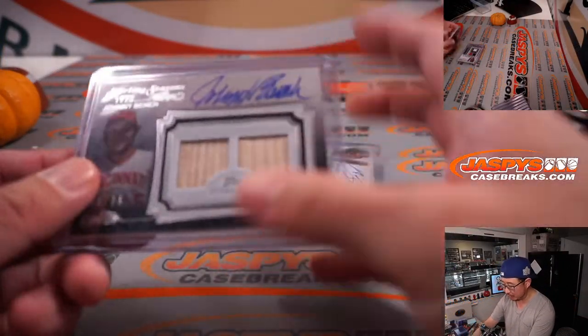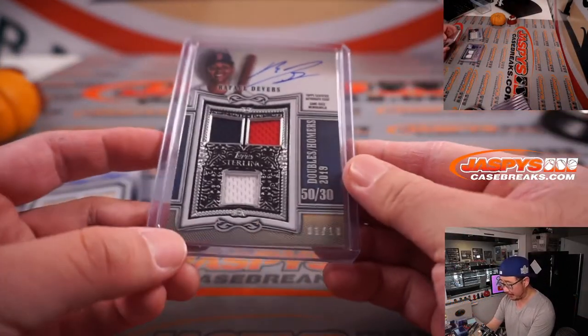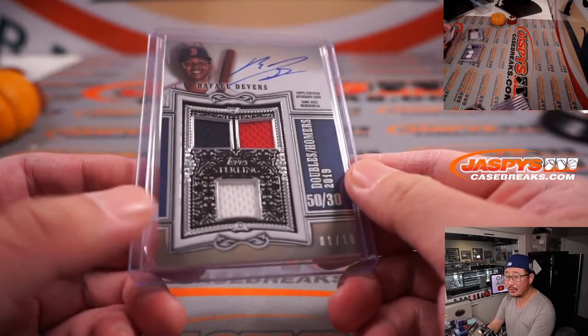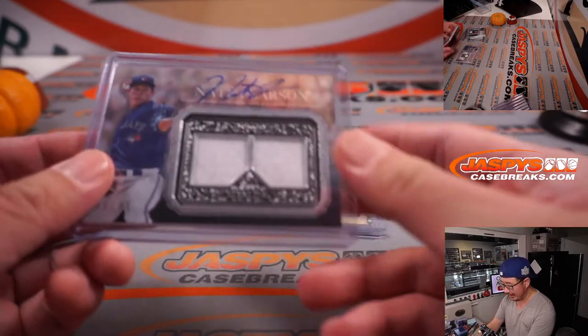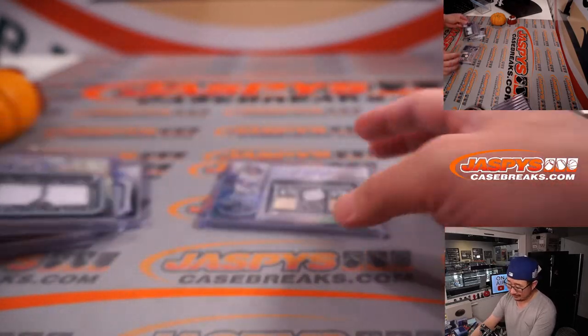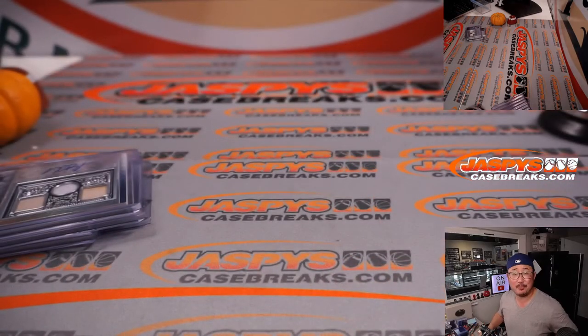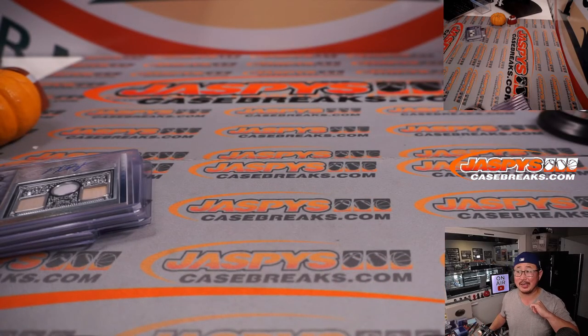Another two boxes in the store, ladies and gentlemen. Thanks for watching, thanks for getting in. I love the design — these windows right here are really cool. Truly a sterling set. Looking forward to the next one. Thank you. I'm Joe for JaskiesCaseBreaks.com — I'll see you next time for the next baseball break.